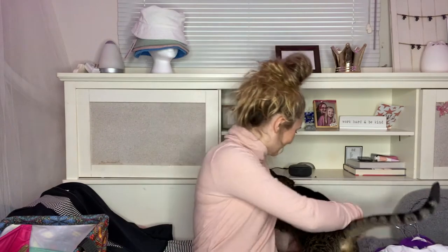As you can see, my cat has decided to join. Come here — say hi to Katie.